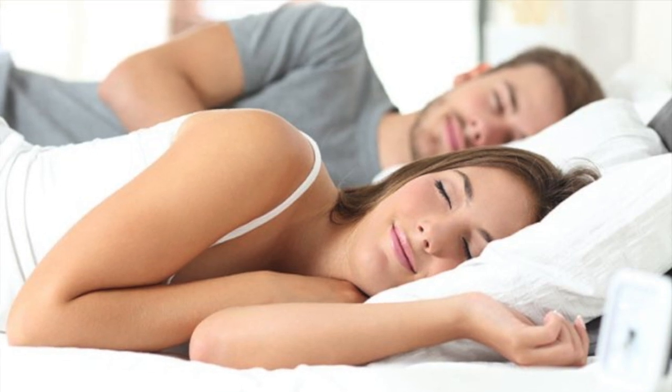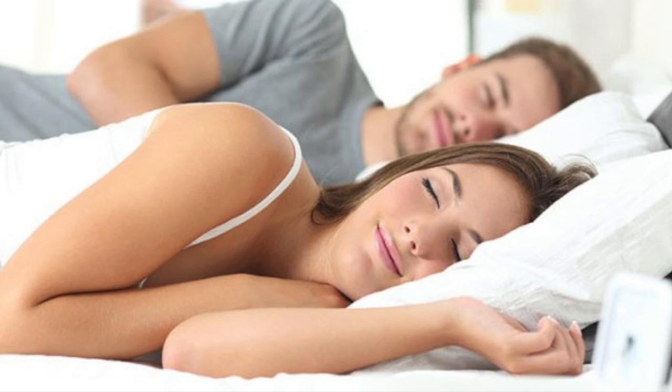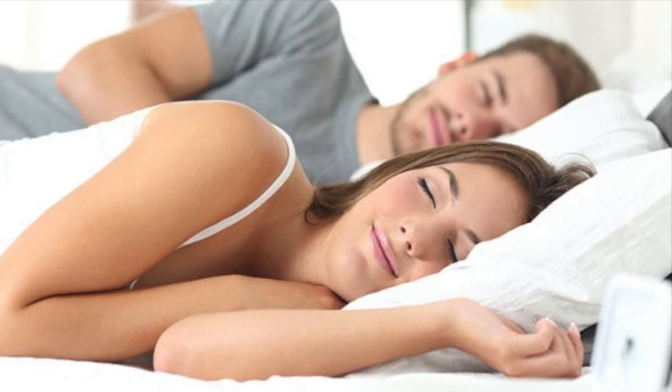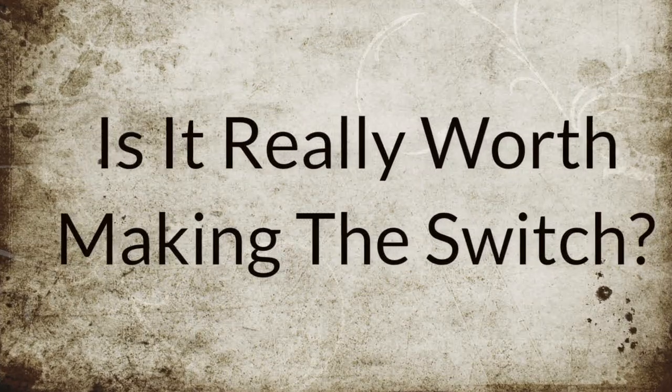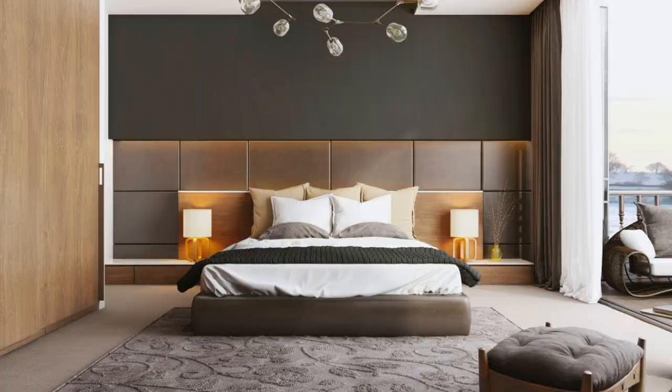So, you're entertaining the possibility of one day sleeping on a natural latex mattress, but you're wondering what you're getting yourself into. Is it really worth making the switch? In this video, we'll be exploring 10 pros and 4 cons of natural latex mattresses.